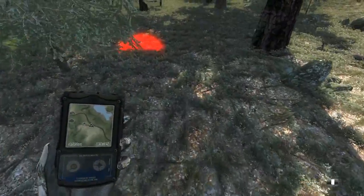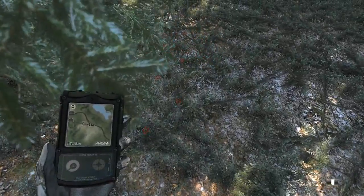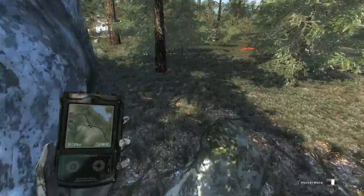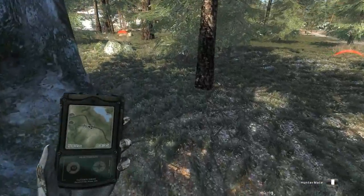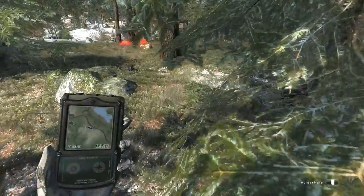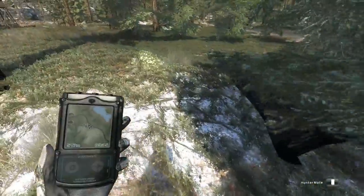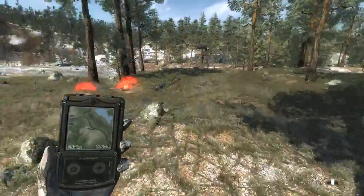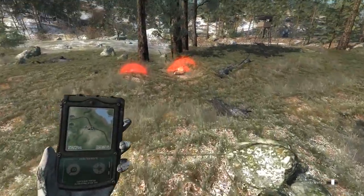Well, these ones do look smaller. From what I could tell, I'm pretty certain the coyote paws are a lot bigger. Anyways, let's go and capture him — or harvest him, whatever you want to call it.